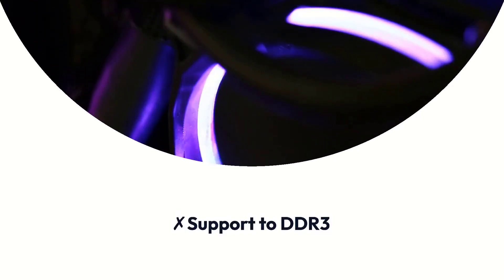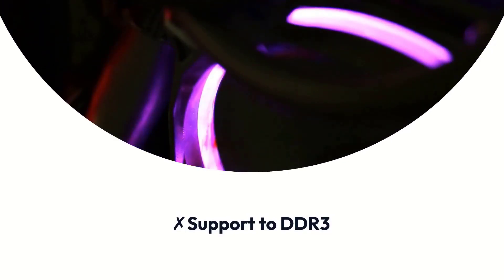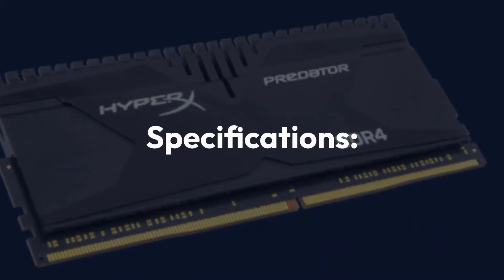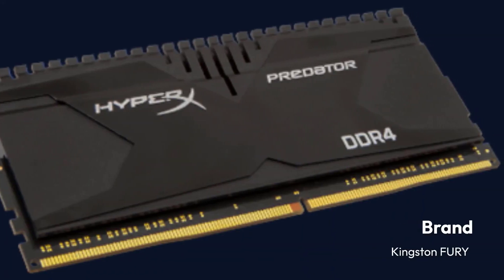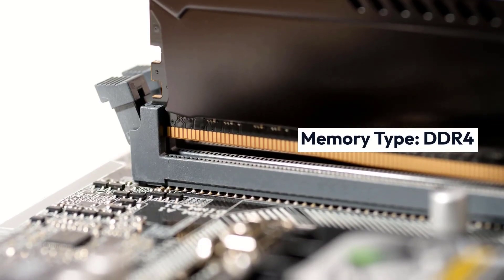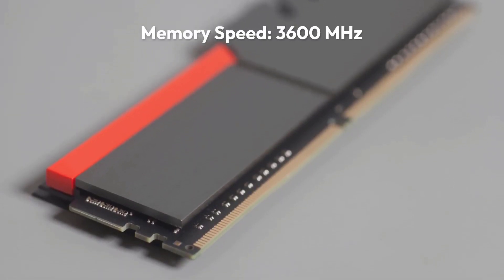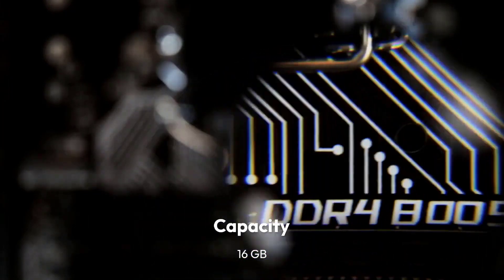Pros: High-quality build, easy to install, dual and quad-channel memory, good for gaming. Cons: No RGB, consumes high power, supports DDR3 only.